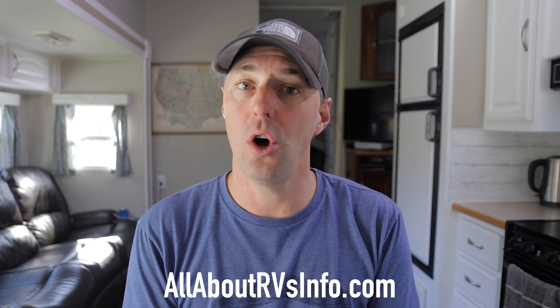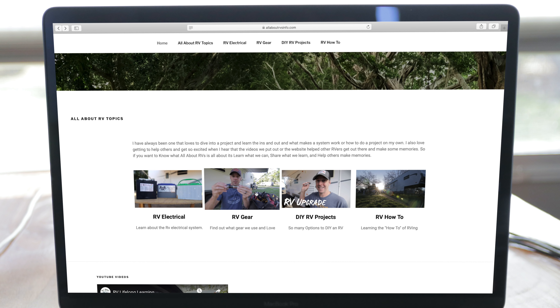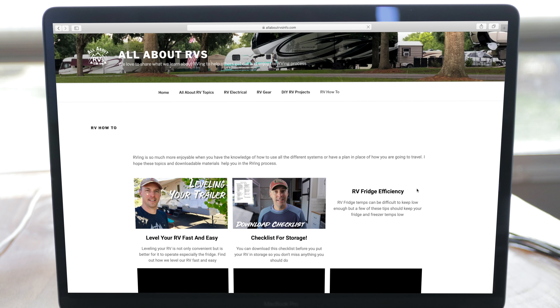I'm really excited about this website. If you want to check it out, just follow the link down below — it's allaboutrvsinfo.com, so it's easy to get to. The main menus we're going to have are RV electrical, RV gear, DIY RV projects, and RV how-to — tutorials on how to do certain things while RVing.